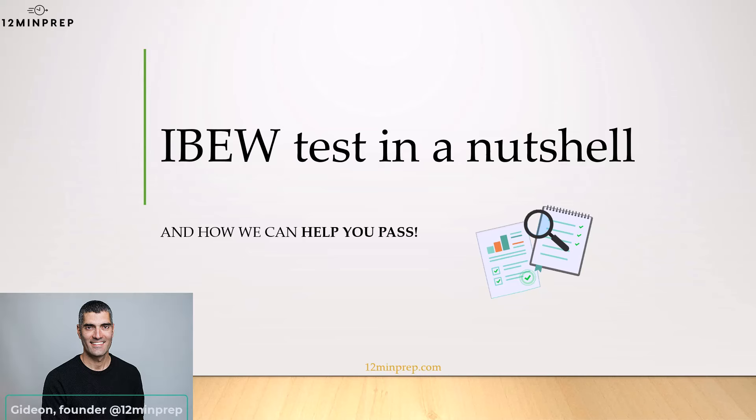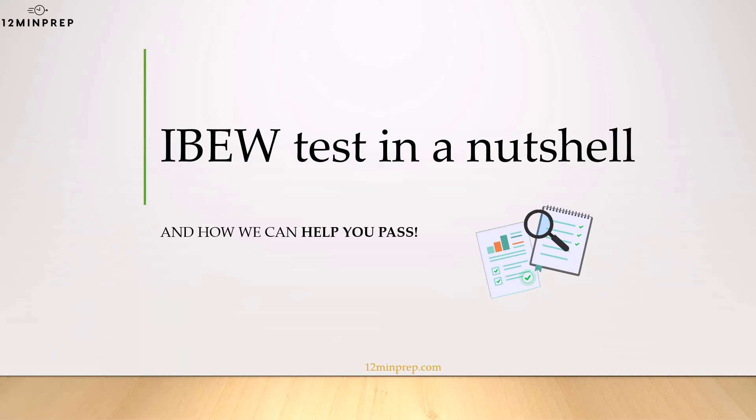Hi everyone and welcome to another lesson by 12 Minute Prep. We're going to review the IBEW aptitude test, which is a step in the application process for electrical apprenticeship programs. You will learn what the test includes, how and how long to prep for it, and how we can help you succeed on this test. Let's start.